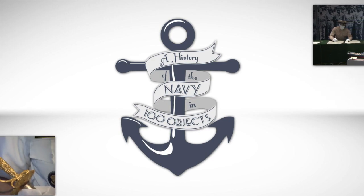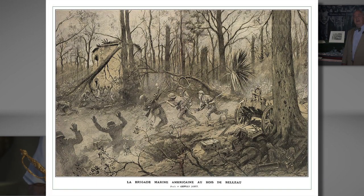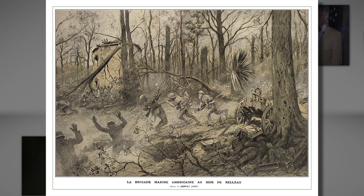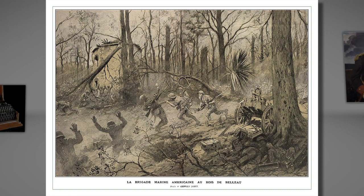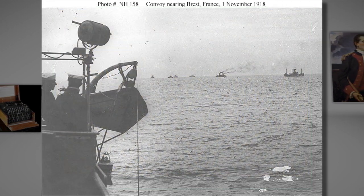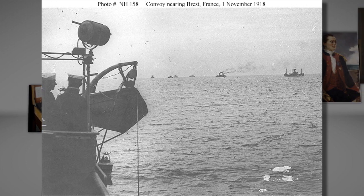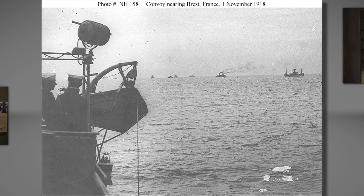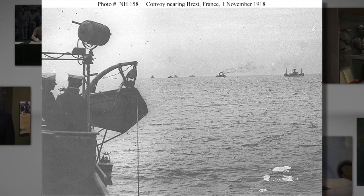With the exception of the Marine Corps' now legendary battles throughout France, the Navy's combat role was generally limited to smaller actions, logistics, escort duty, and mine laying. The real significance of World War I from a naval perspective was that it was the first large-scale implementation of many of the new technological developments that had been ongoing over the previous century. This set the scene for the way that combat would be conducted in the future.